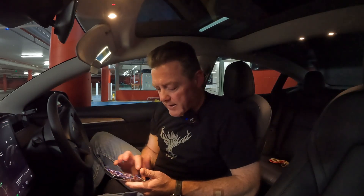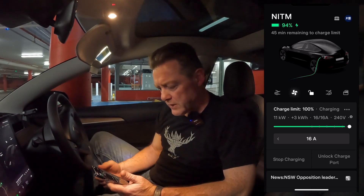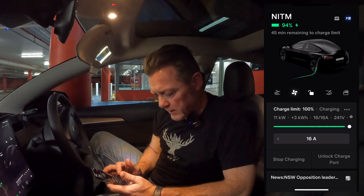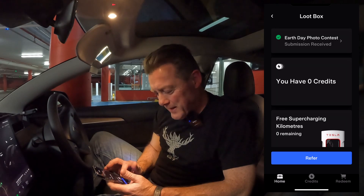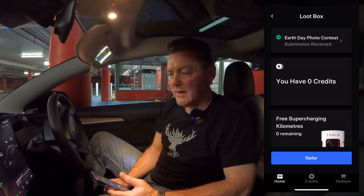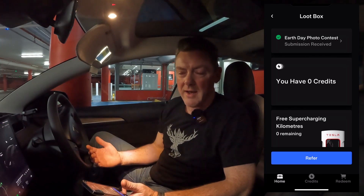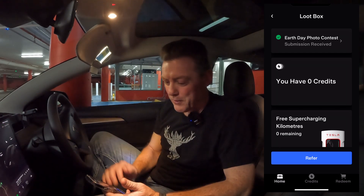I'll go straight into the Tesla app. I'm here charging at a shopping center, waiting for my daughter to finish work, sucking down some free electrons. You can see I'm nearly at 100 percent, charging at 11 kilowatts. Before I get started, look up here in my referral loot box — it's pretty empty. If you guys think my videos have helped you decide to buy a Tesla product, it'd be great if you could use my referral code. You'll get some credits too, so you both benefit.